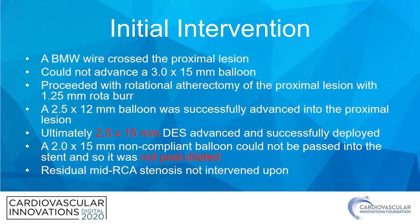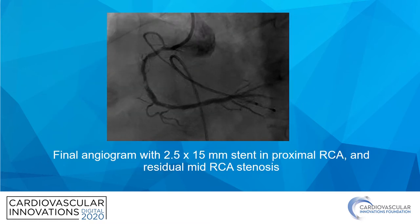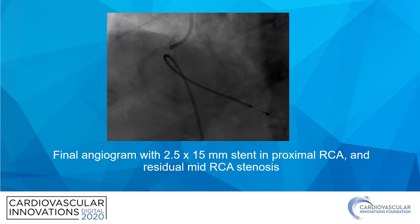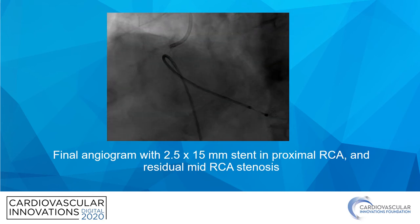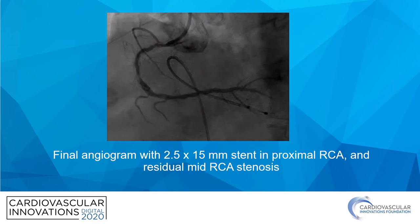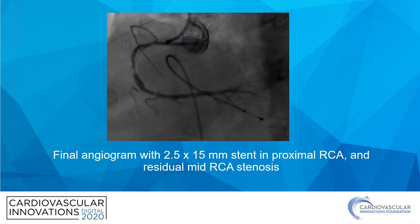At this point, the patient was totally stable, not having any symptoms, and there were no changes on the ECG. So the plan was to stop here and continue with optimal medical therapy and see how the patient did. This demonstrates the final shot the operator took — you can see the stent in the proximal portion but with some residual tubular stenosis, and the mid-lesion appears about the same as before.